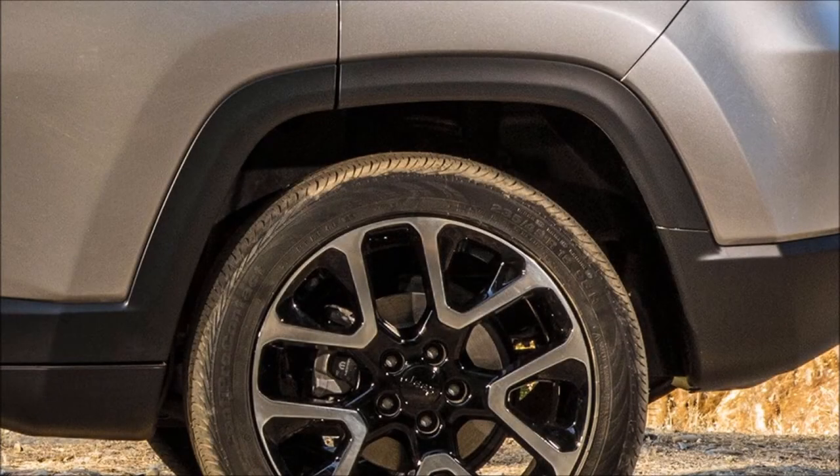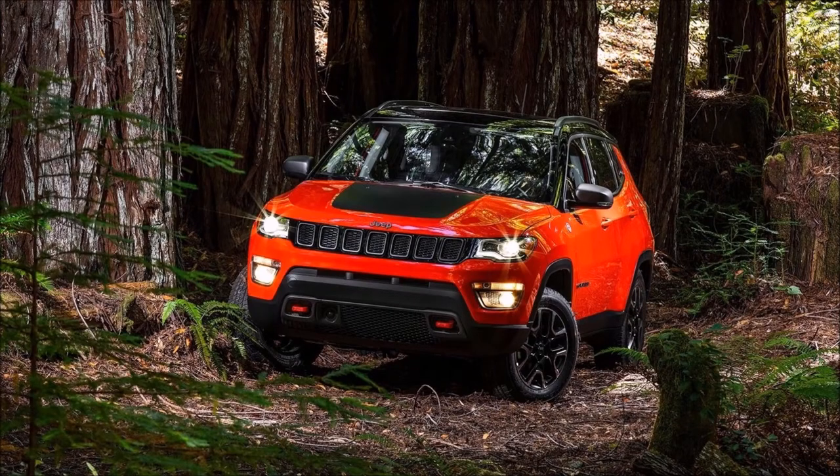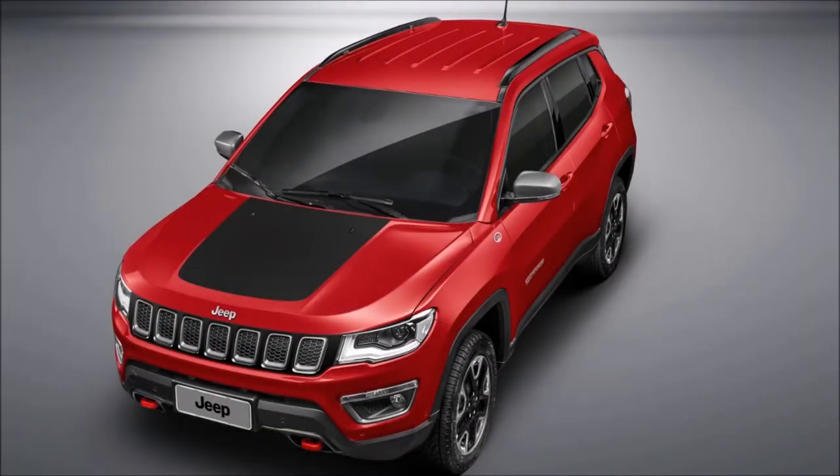For hardcore off-roaders, there is also a Trailhawk variant that is jacked up by 20mm, gets off-road tires, extra body cladding and underbody protection. However, it remains to be seen whether the Jeep Compass Trailhawk would make it to our shores.